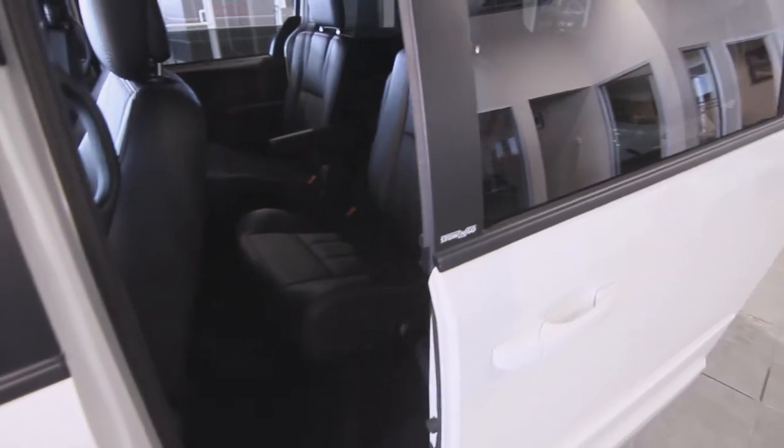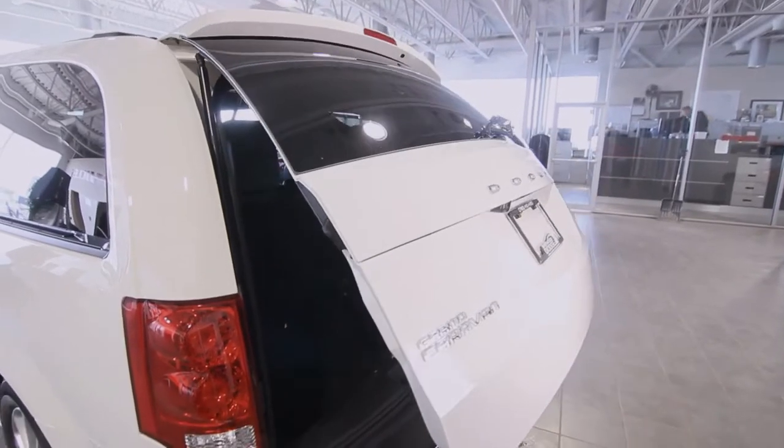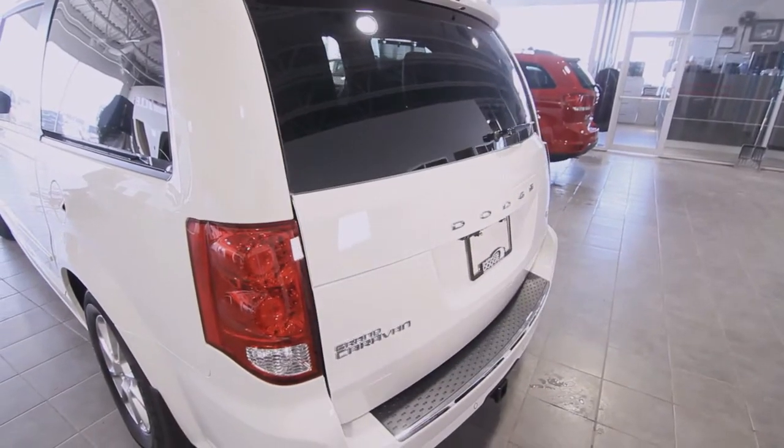So many Caravan features have set the standard, like power sliding doors and a power lift gate. It's things like this — the conversation mirror that lets the driver keep an eye on rear seat passengers, like the players on your child's soccer team.